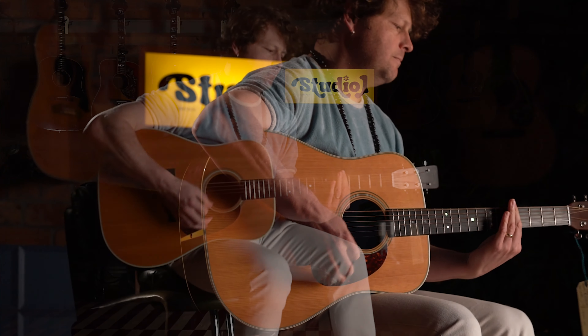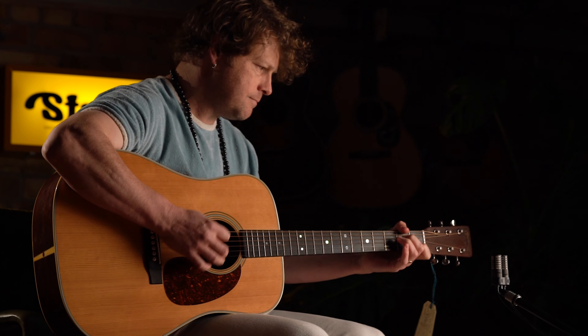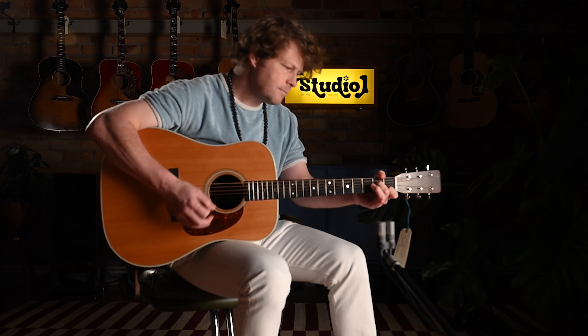Her soulful vibrato and vocal range waft around the room on phrasing that is almost free form — like she learnt and unlearned how to sing and can deftly sculpt the lyric into any measure of music with her ears closed. Not to mention all the while accompanying herself on multiple instruments with skill, passion and feel. With Blue she left all other singer-songwriters in the Laurel Canyon dust.